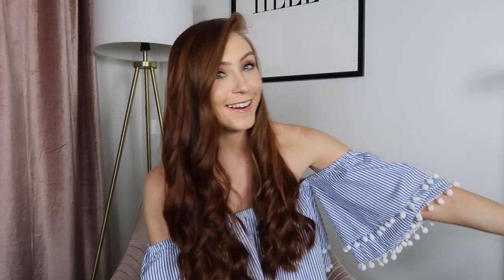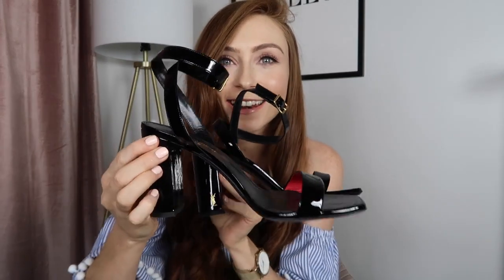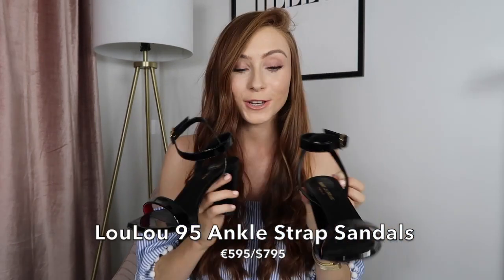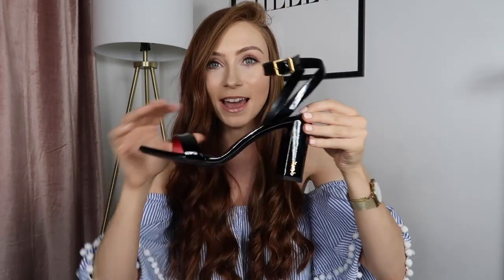The first ones I'm going to show you are almost giving me a thrill — they're in this little Saint Laurent bag, so already very exciting. These are them. The first ones are these Saint Laurent heels, called the Lulu 95 ankle strap heels.